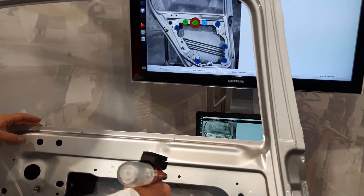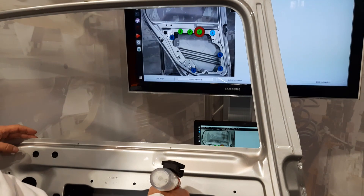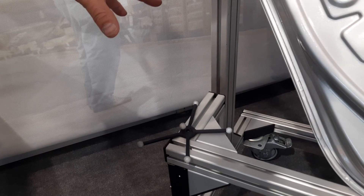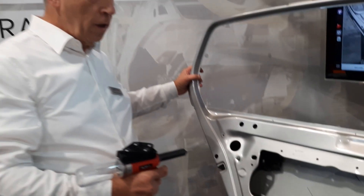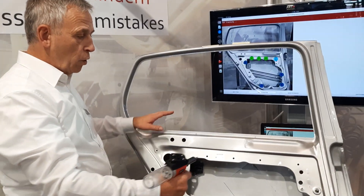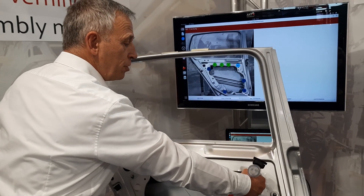This works even under moving parts, because we have put a reference target on this door. And relatively to the reference target, we measure the position of the tool.